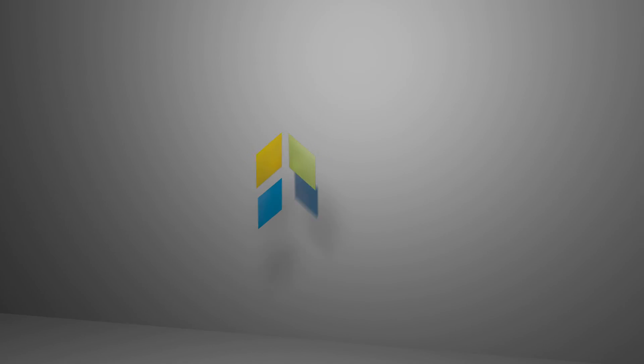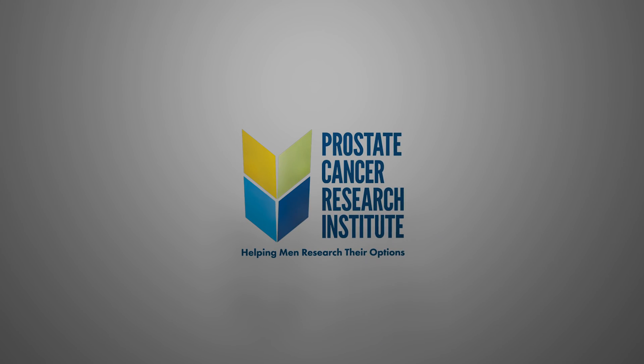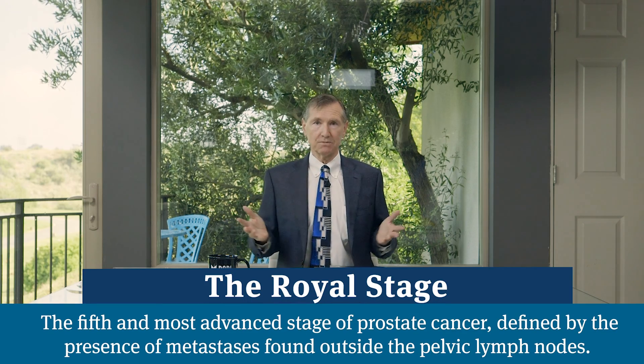Hi, I'm Dr. Scholz. Let's talk about prostate cancer. In this video we're going to cover clinical trials, and it's appropriate that it would be in the section on ROYL. ROYL is advanced prostate cancer.